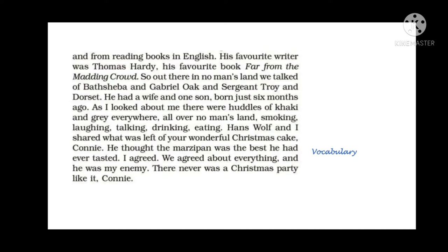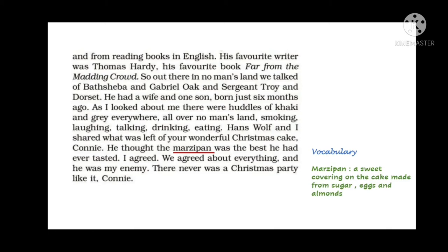Hans Wolf also told Jim he had a wife and a son who was just born six months ago. When Jim McPherson looked around, he saw huddles of khaki and grey everywhere — soldiers meeting all over no man's land. They were smoking, laughing, talking, drinking, and eating. Jim mentioned there was a moment when their breaths were mingling in the air, and Hans Wolf saw this and smiled.